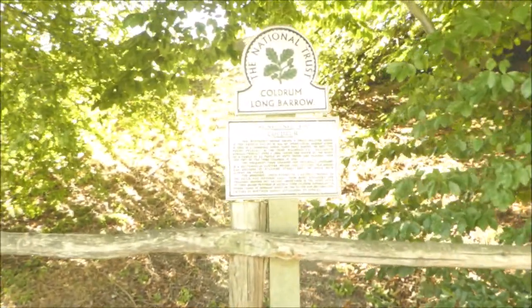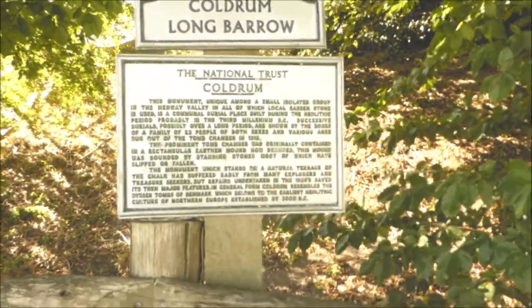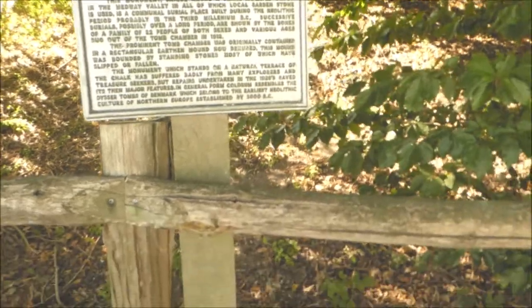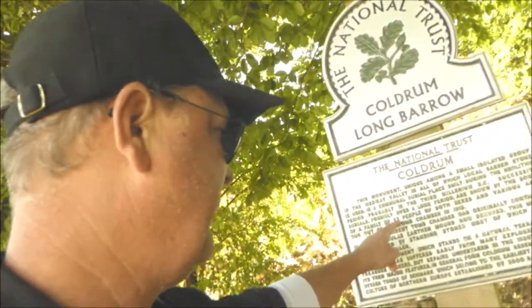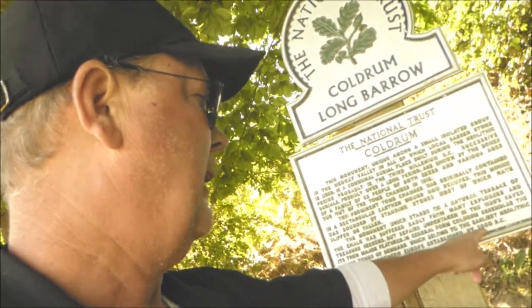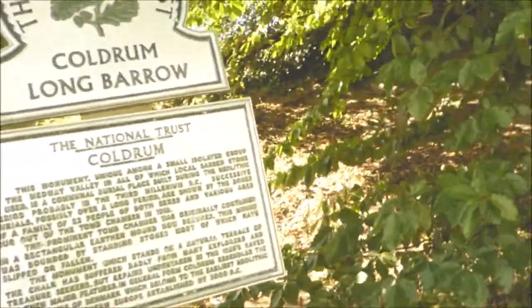Here's the entrance monument that will tell you all about what you're going to see. It's an older sign, so some of the facts might be a little incorrect. For example, it says 22 people of both sexes, but we know now it's only about 17. And it says established in 3000 BC, but now we know it's about 4000 BC. So we're going to visit the Coldrum Long Barrow.